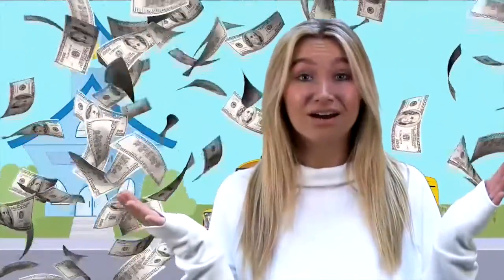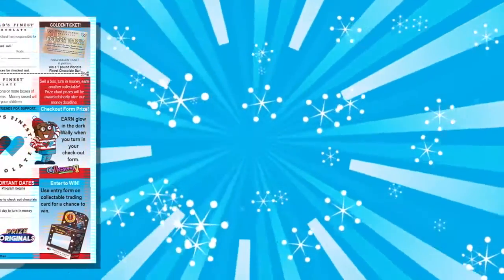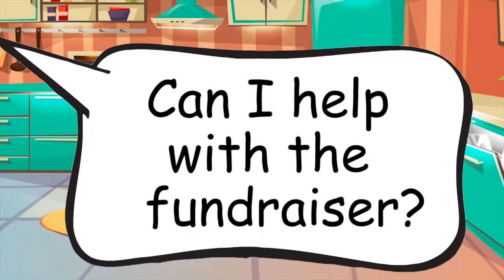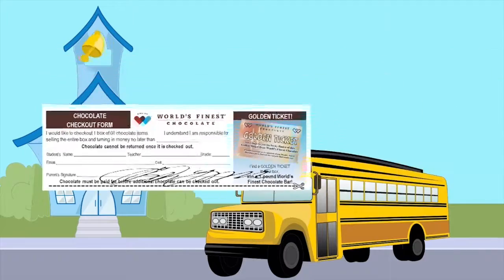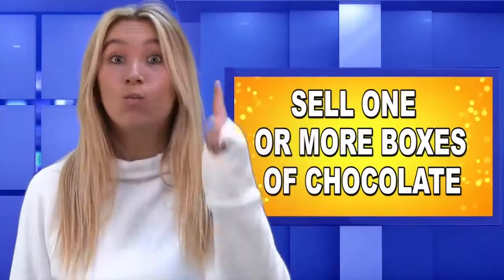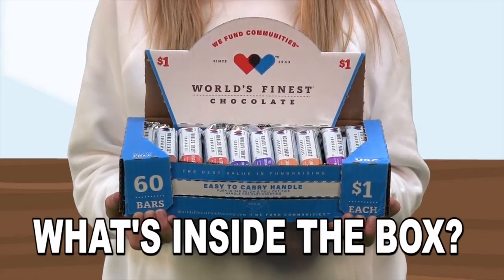So how do you start? First, the most important thing is to take your World's Finest Chocolate letter home today. Give it to your mom, dad, or grown-up at your home and ask them if you can help with the fundraiser. Have them sign the permission slip and bring it back to school tomorrow to receive your first box of chocolate. Next, you need a goal — sell one or more boxes of chocolate. That's going to be easy, because these boxes almost sell themselves. So let's find out what's inside the box.